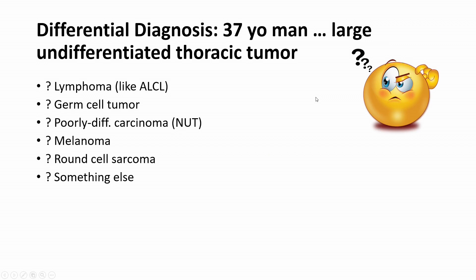So this is the differential. Again — 37-year-old man, very heavy smoker, large undifferentiated thoracic tumor. This presentation together with this morphology is very suggestive of a diagnosis that, if you're aware of it, you can confirm with a very limited panel of stains. Otherwise, you will have a very wide differential, which I've included here: anaplastic lymphoma, germ cell tumor, NUT carcinoma, melanoma — a variety of things come to mind.